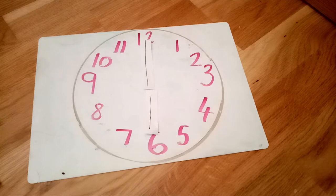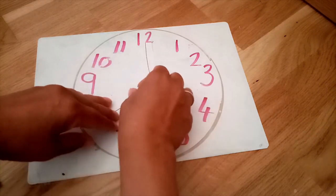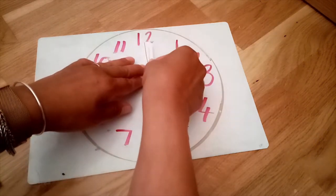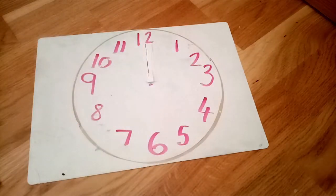So I'm going to put the long hand on the twelve and the small hand on the six. Mrs. Burwood gets up at six O'clock in the morning. What time do you get up? Maybe you can draw it on your clock. How about what time you have your lunch? Both hands are pointing to the twelve, so we say twelve O'clock.